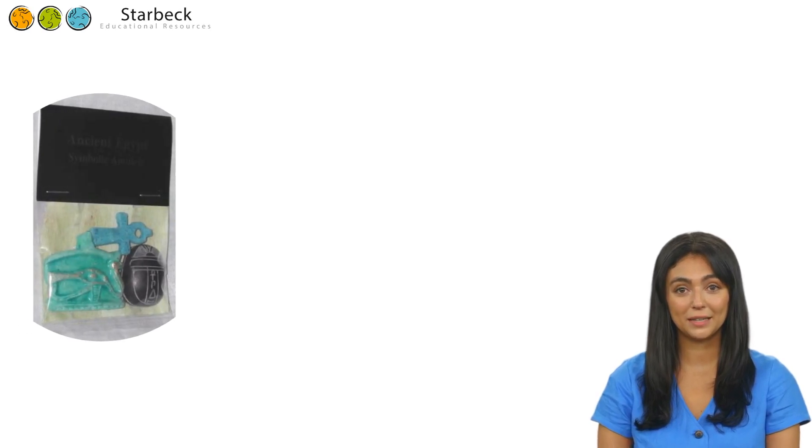Amulets in ancient Egypt were both decorative and practical, as they were considered as having powers to protect or bestow power upon the wearer. Not only worn by the living, amulets have been found inside the wrappings of mummies, as they were used to prepare the deceased for the afterlife. Amulets held different meanings depending on their type or form.